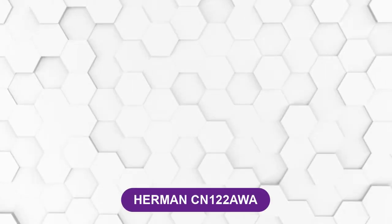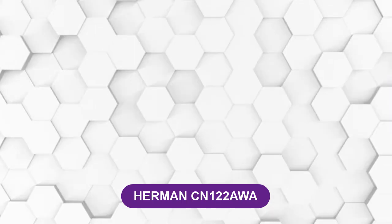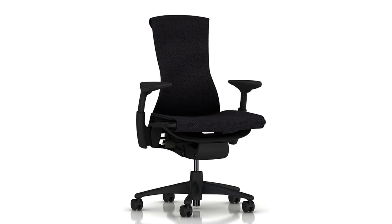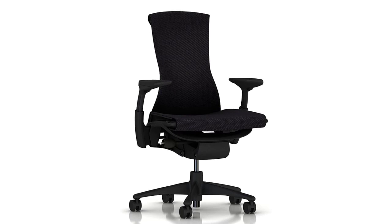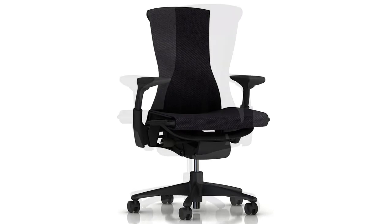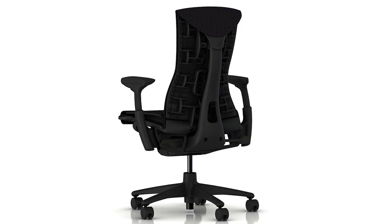At number 2: Hermann CN122 AWA. This chair has a unique human spine-like design attached at the back, known as the exoskeleton. This exoskeleton moves along with the posture of the body, thereby helping to keep the body posture correct. It keeps the spine aligned and reduces the pressure in the lower back, thereby minimizing lower back pain.